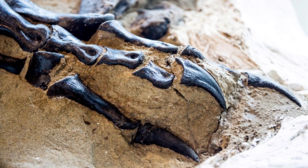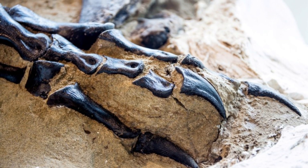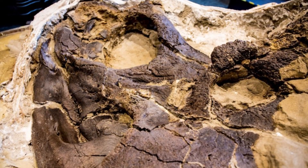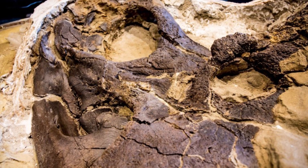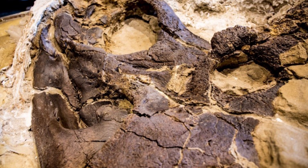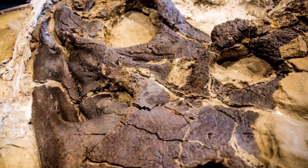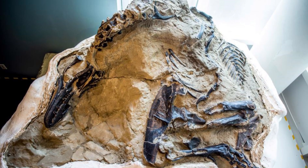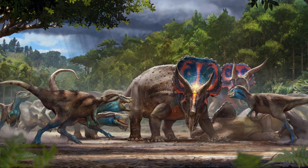Several years later, Lindsay Zanno, a paleontologist at North Carolina State University, contacted Pete Larson, president of the Black Hills Institute, a South Dakota commercial paleontology firm, to ask if they would sell the fossil to the North Carolina Museum of Natural Sciences. When she visited the fossil in person, she was in awe, saying: "You cannot look at these specimens without almost seeing them walk out of the block and walk right by you. You can just see them as they were in life."